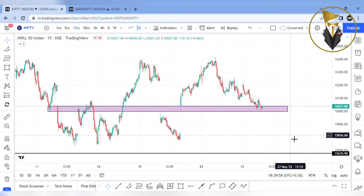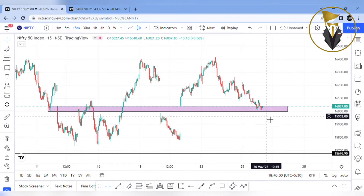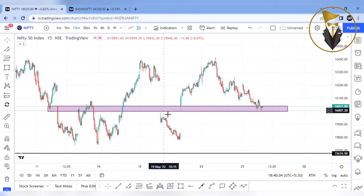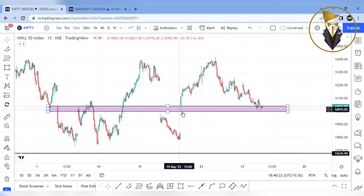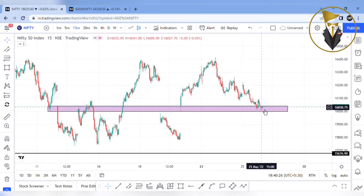So, Nifty May month expiry — how do you see the 16,000 level? This is the most important support and resistance. The market has a huge gap down. This resistance is moving. If there is a gap again, if there is a fall, the market is moving.